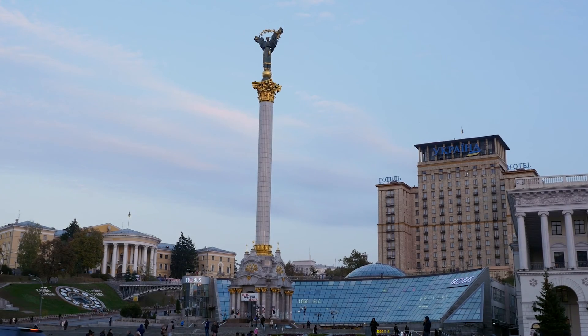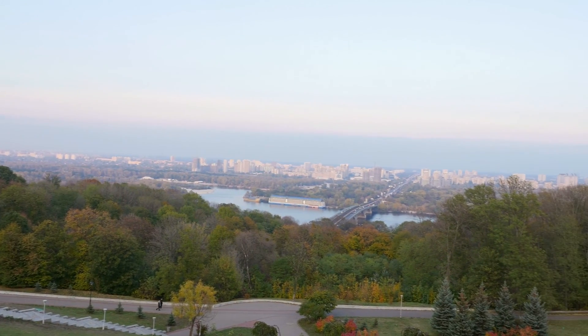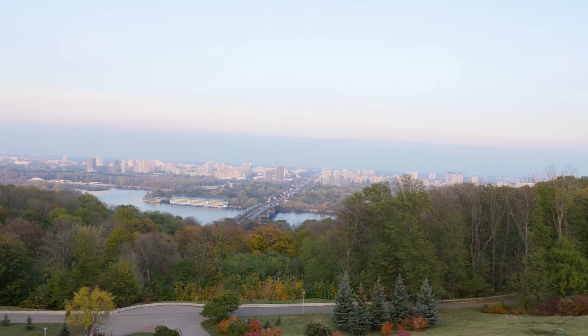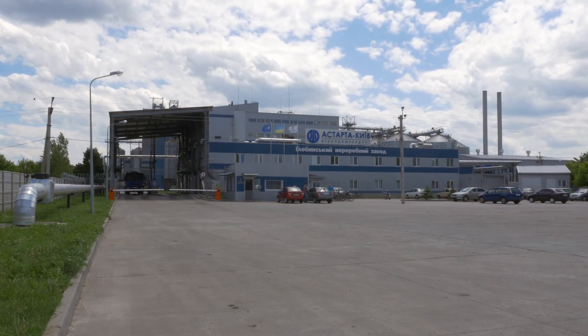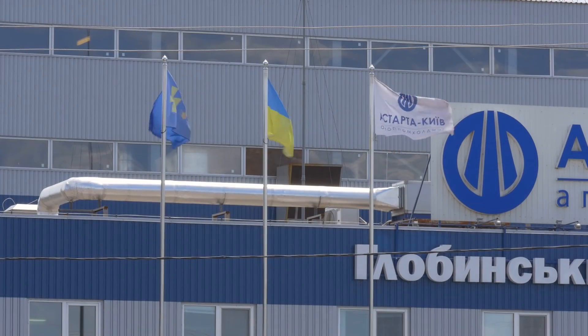SuperStart was applied at several sites in Ukraine, which has more than 42 million hectares of arable land. The effects of application have also been found in the company Astarta, which cultivates 250,000 hectares of land.